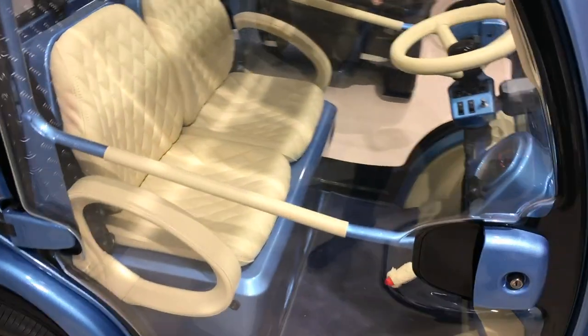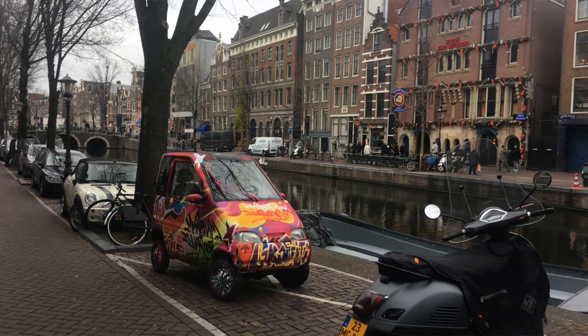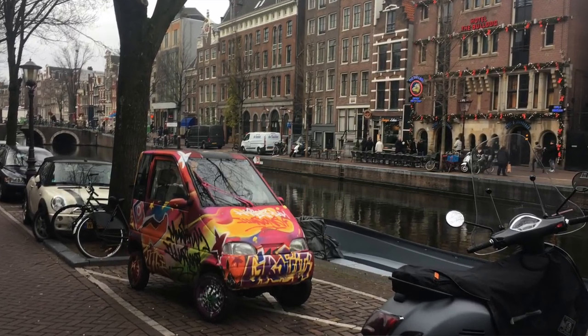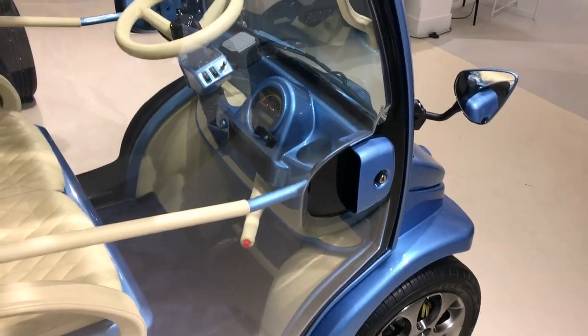Look at the detail. They have really small old vehicles running on gasoline, and there's no insurance for that stuff, but they're starting to bring in little electric ones.